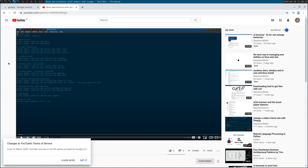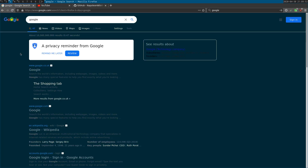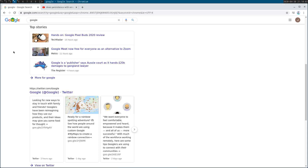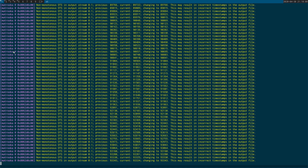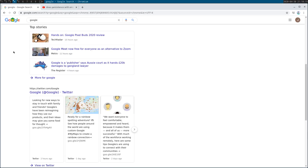Instead of using a browser extension, if you use Firefox you can actually alter the appearance of websites using a custom style sheet. Here's Google in Chromium — it's really bright. Over in Firefox, I'm using a custom style sheet and you can see the difference. Late at night, especially when switching between dark terminal windows and a bright browser, it's really glaring.